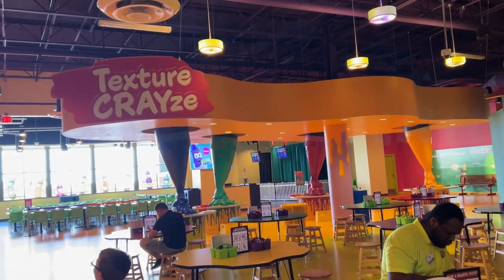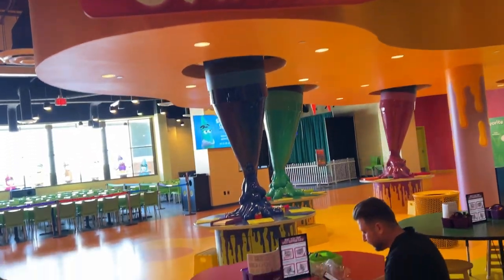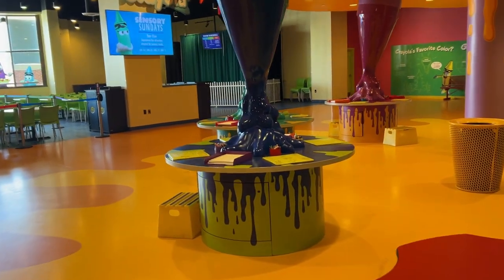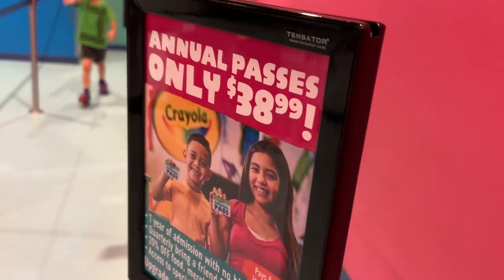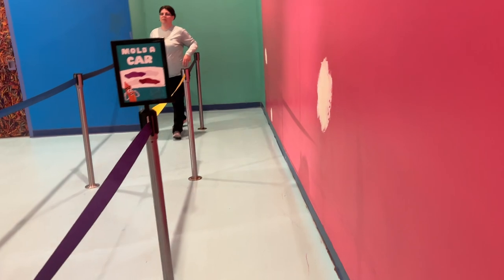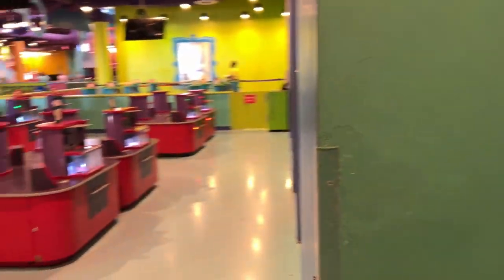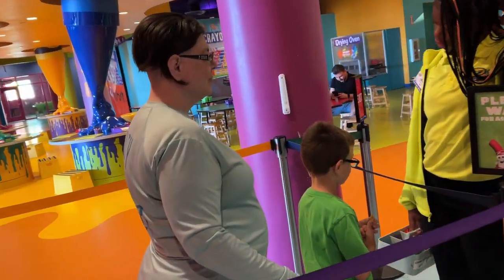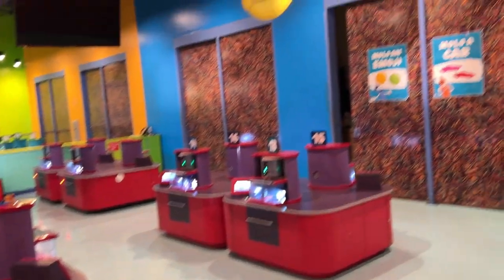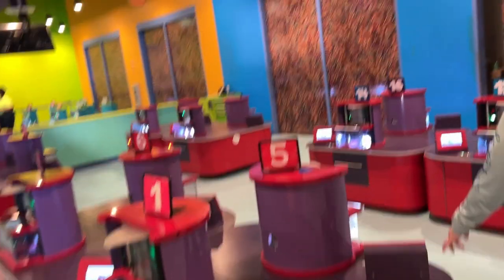At Christmas they had a snow globe and stuff — they've got different things per season. The textures are cool too because you can use the side of a crayon to rub over a texture. Annual passes are really reasonably priced — not $38.99 anymore like Disney! You can see why we bought an annual pass. This one is my favorite — you get to mold a car or an emoji out of a crayon. It takes a little time, so this is one you really want to come to early.